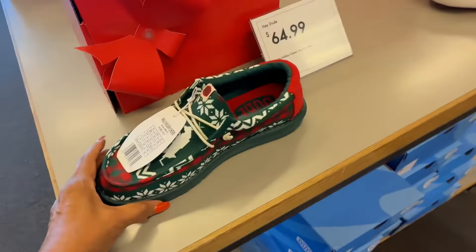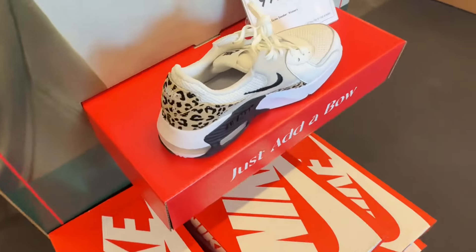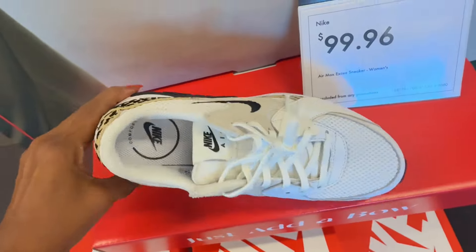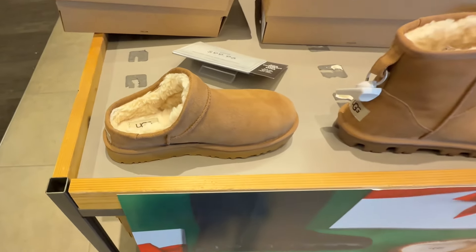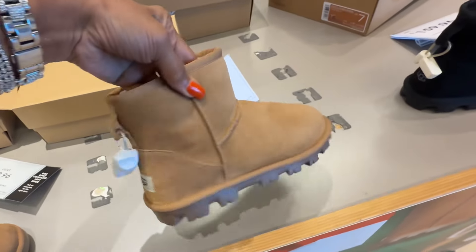These shoes are Hey Dude, $65. And look at this Nike — I like the animal print in it and it's a hundred dollars. Anyone looking for Ugg? This one is a hundred dollars and this is $159.